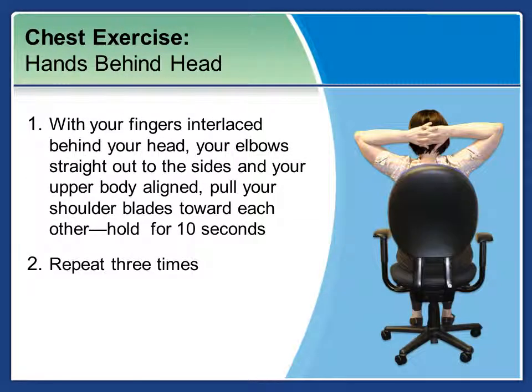Next is a chest expansion. Take your hands behind your head. With your fingers interlaced behind your head, elbows straight out to the sides and your upper body aligned, pull your shoulder blades towards each other and hold for ten seconds. You'll want to repeat this exercise three times.